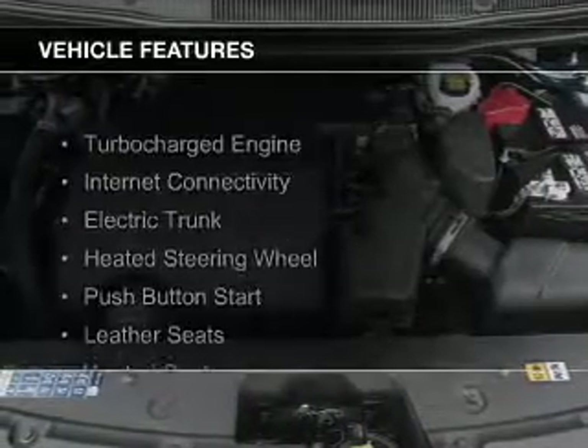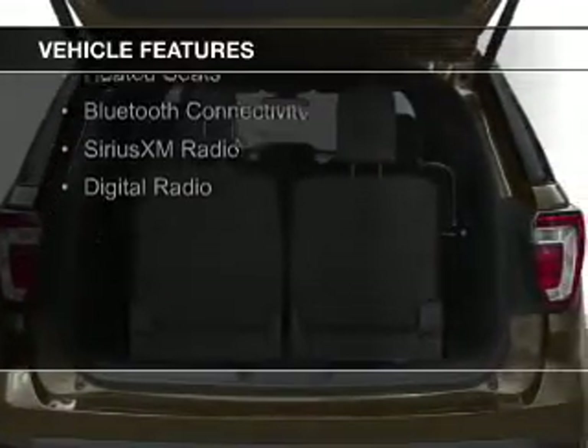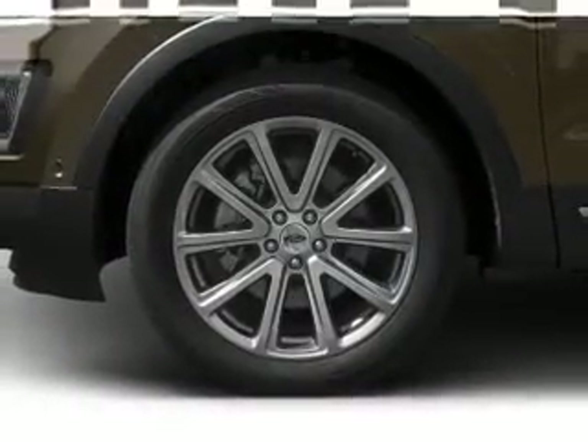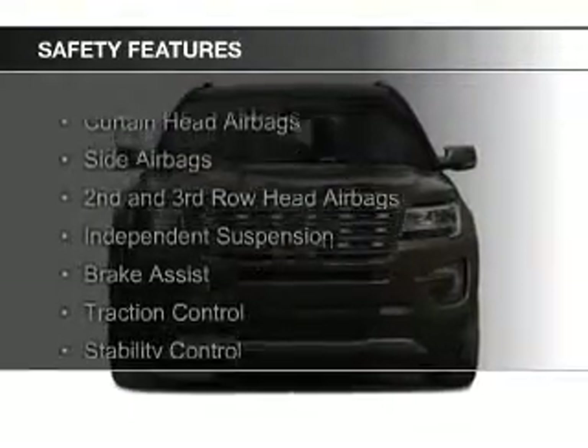The features include a turbocharger, internet connectivity, electric trunk, heated steering wheel, push-button start, leather seats, heated seats, Bluetooth connectivity, Sirius XM satellite radio, and digital radio.